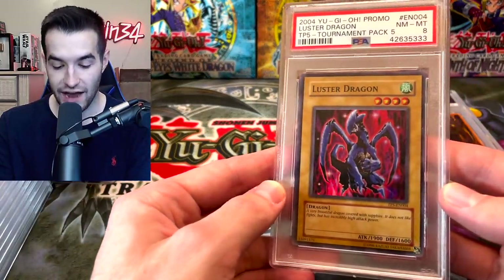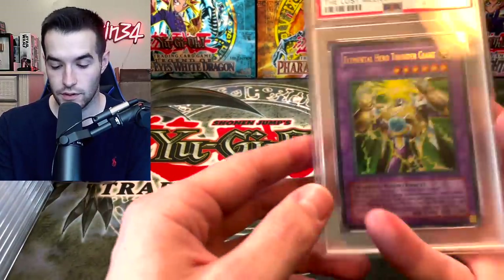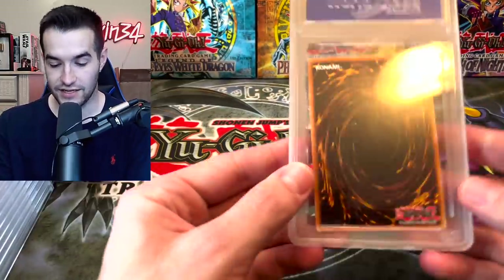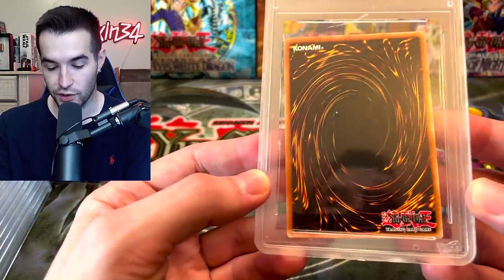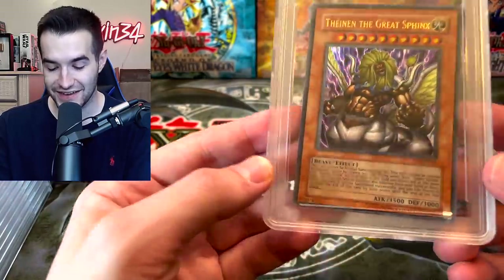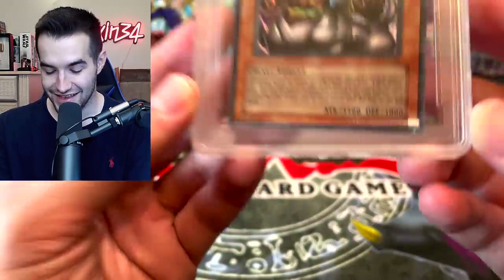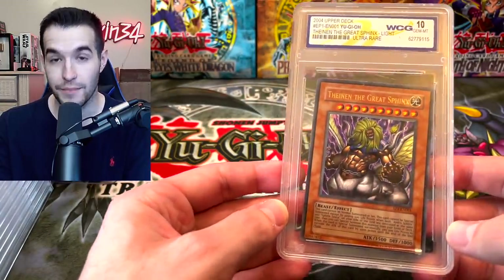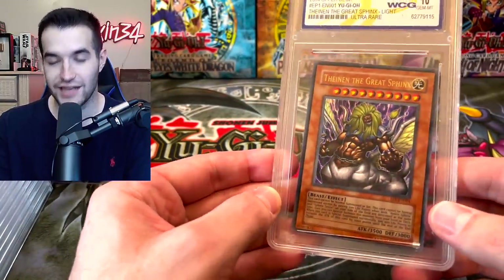Luster Dragon TP5 — a near mint to mint 8, still nice. Thunder Giant from The Lost Millennium — that's really cool. And then we're ending with the World Class Grading. Notice how this card is perfectly centered in the case — The Fiend in the Great Sphinx. It looks like it's literally getting bent in there — that's hilarious. But it's a Gem Mint 10, baby!